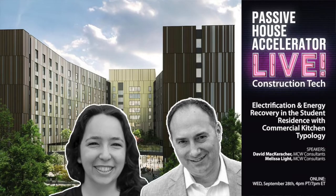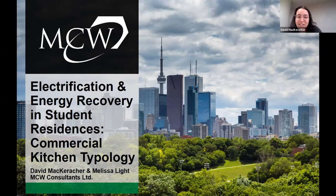Thank you for the wonderful introductions. Without further ado, we'll get started. Like the introduction said, we are talking about electrification and energy recovery in student residences, specifically with commercial kitchens. My name is Melissa Light, and beside me is David McCarriker. We'll dive right in.